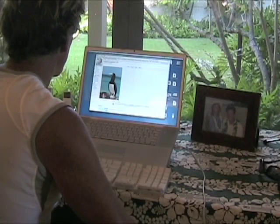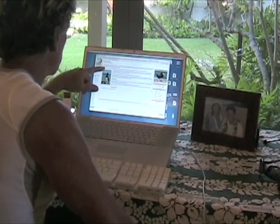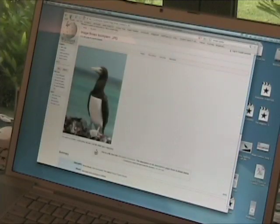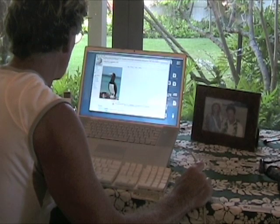I had not seen this bird before, so I went online into Wikipedia and Google to see what I could learn. There seems to be a rather heated disagreement in the bird-watching community as to whether this is a brown booby or a masked booby. We'll stay clear of that little fray.